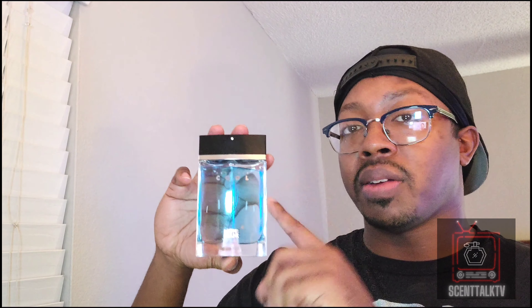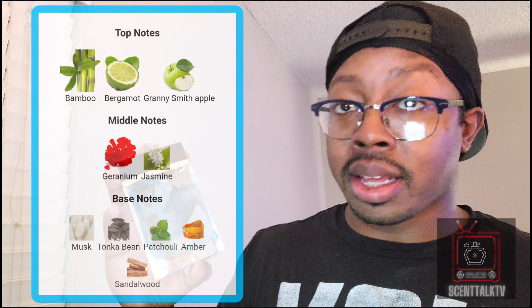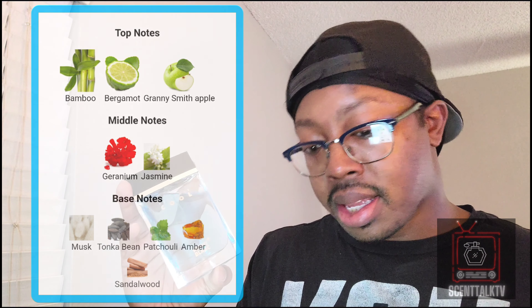Now the juice in here is very fresh. It does have a fresh green herbalness to it. It's also warm and sweet, and it does have some white masculine florals to brighten it up a little bit. In the top you got bamboo, bergamot, and granny smith apple. In the mid you got geranium and jasmine. Then in the base you got musk, tonka bean, patchouli, amber, and sandalwood.